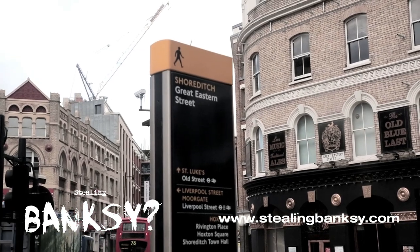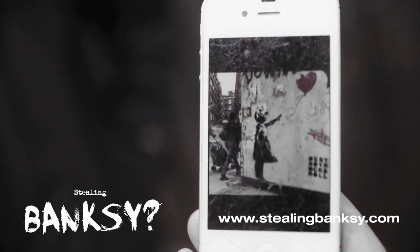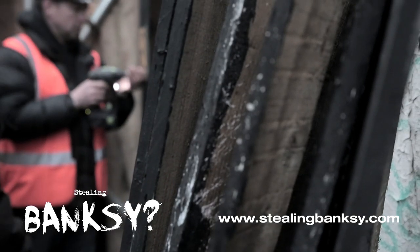In 2006, British street artist Banksy painted his most iconic image, Girl with a Red Balloon, just 400 yards from Liverpool Street Station in the heart of the capital. Shortly afterwards, the piece was covered by advertising billboards and doomed to a fate of unceremonious decay and erosion.